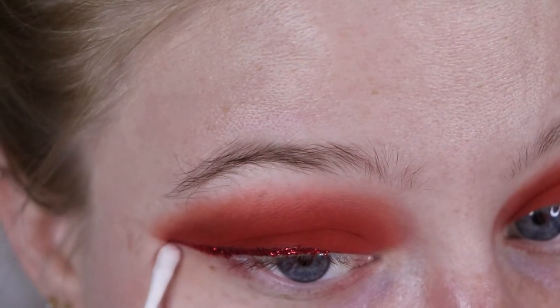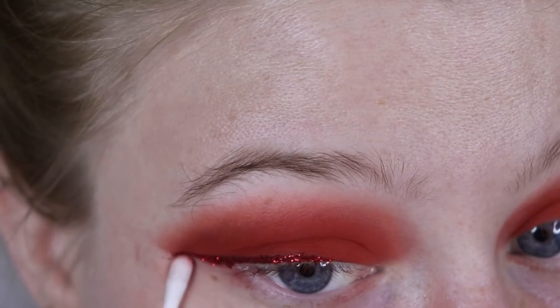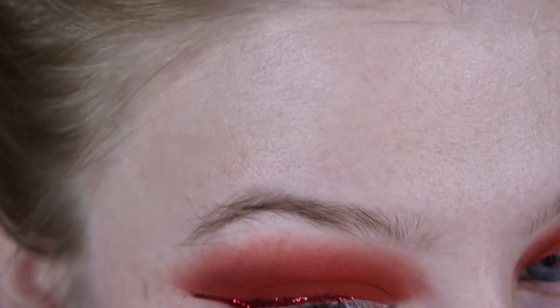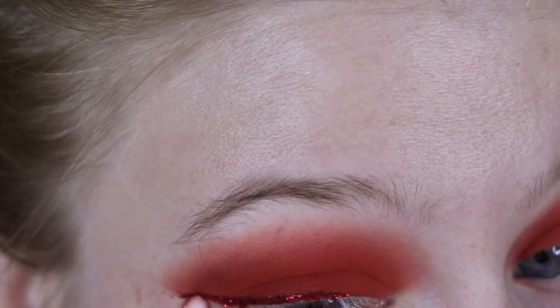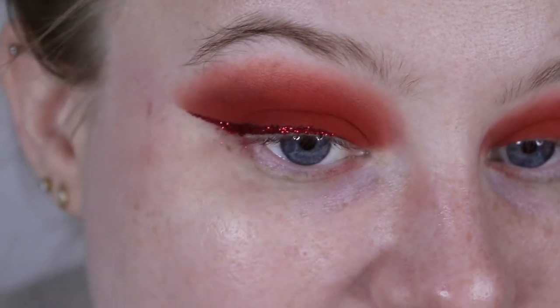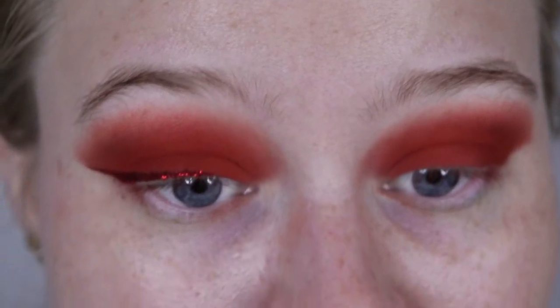Now I'm going back in with that Q-tip and taking away the glitter. You have to be a little more rough with removing the glitter because it sticks. I'll now do my face makeup, of course the other eye, and then I'll show you what I do for my lower lash line — I think I'll do the exact same thing that I did on top here.